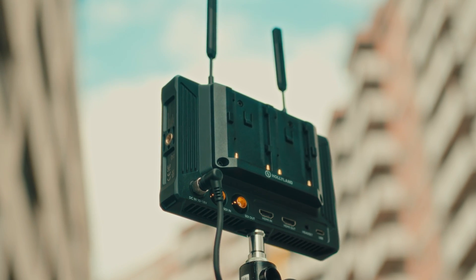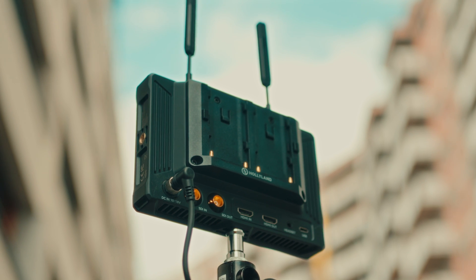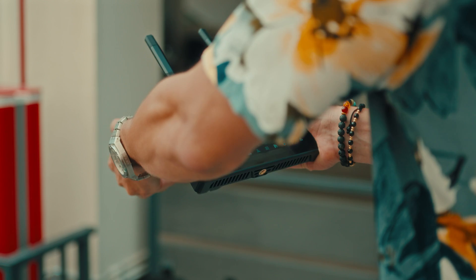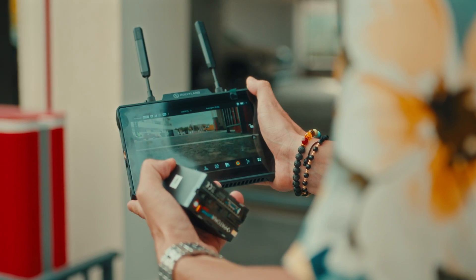The Pyro 7 comes with a dual L-series battery plate, so you can slap on a couple of batteries and keep going for hours. No need to worry about running out of juice in the middle of an important shot. And you can swap the batteries one by one without turning off the monitor — that's really, really cool.